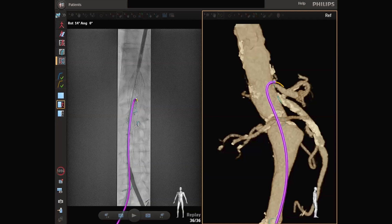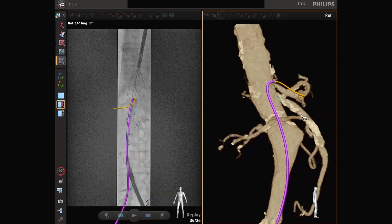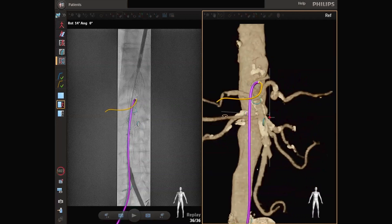LumiGuide offers real-time, full-shape, 3D device visualization from all angles, and remarkably using light instead of x-ray. It allows interventionalists to see more while navigating to the target vessels, enabling them to perform procedures rapidly while further reducing the radiation.